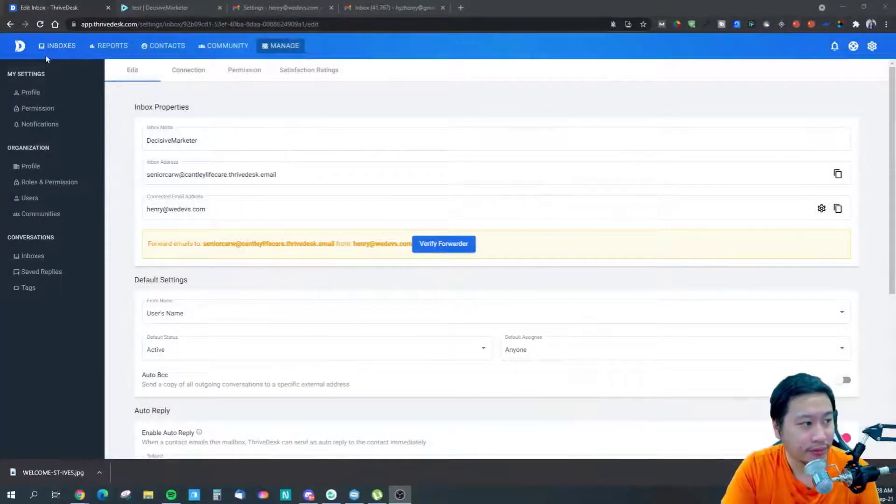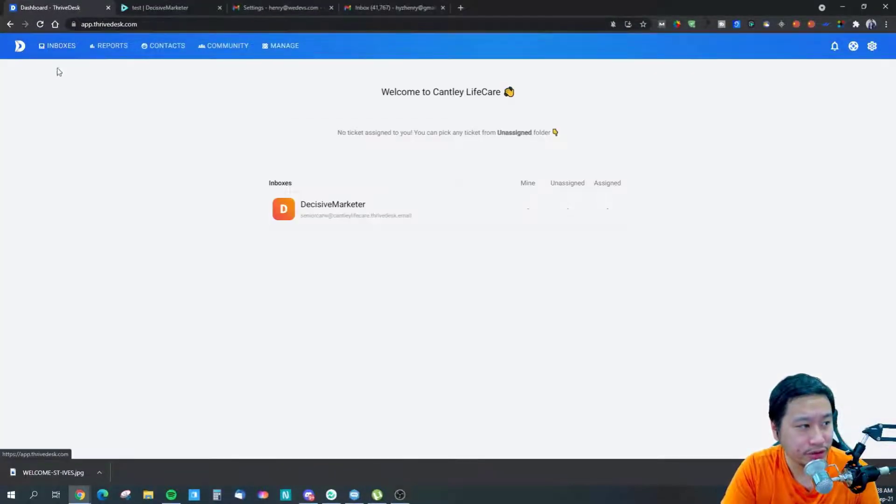Before we dive into ThriveDesk, be sure to hit that subscribe button if you'd like to see more digital marketing and e-commerce content. Let me jump into ThriveDesk — this is the ThriveDesk dashboard.